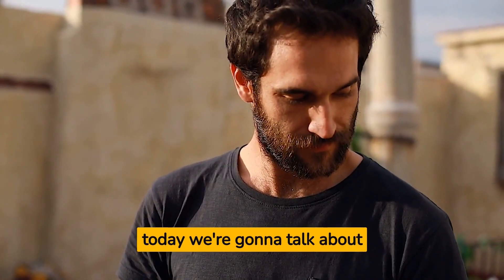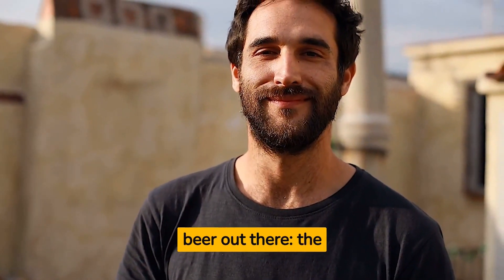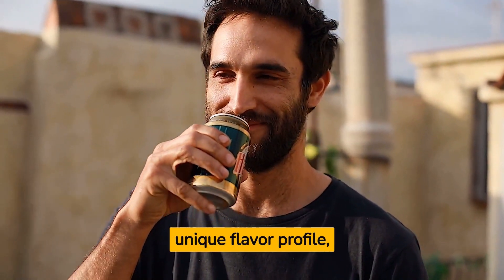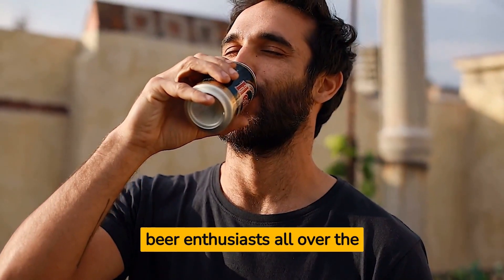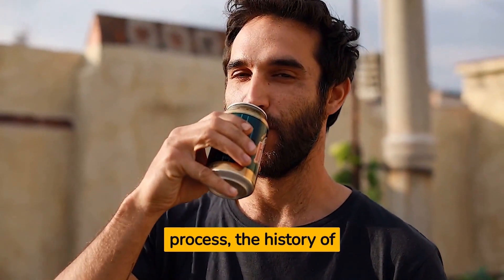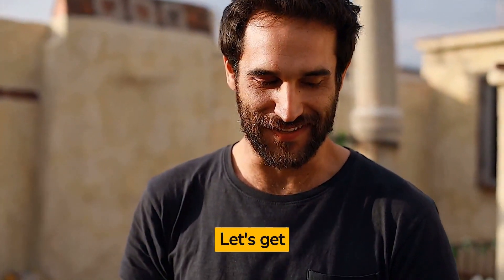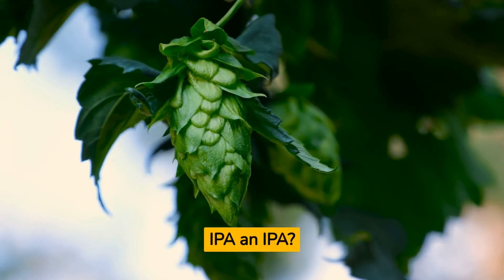Hey beer lovers, today we're going to talk about one of the most popular styles of beer out there — the IPA, India Pale Ale. These beers have a unique flavor profile, a fascinating history, and are beloved by beer enthusiasts all over the world. We're going to dive into the brewing process, the history of IPAs, and why they're so damn popular. Let's get into it — so what makes an IPA an IPA?